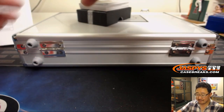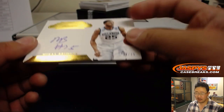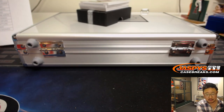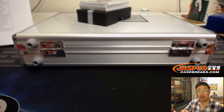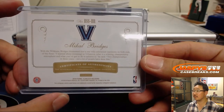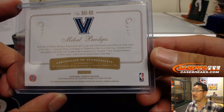We've got, out of 25, Villanova's Michael Bridges, 14 out of 25. Did he go to the Sixers, or is that Miles Bridges? No — Michael Bridges is the Phoenix Suns. That'll be for Jeremy Tillman. There you go. Nice.